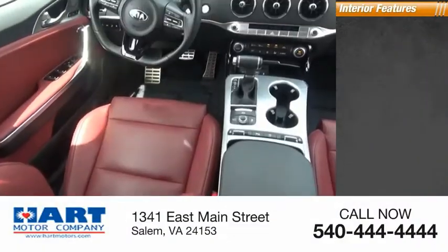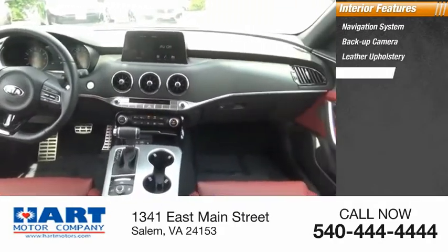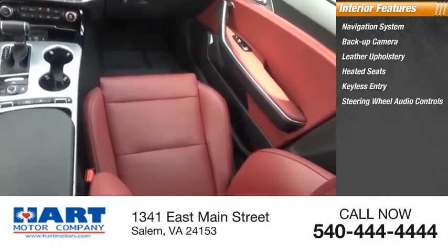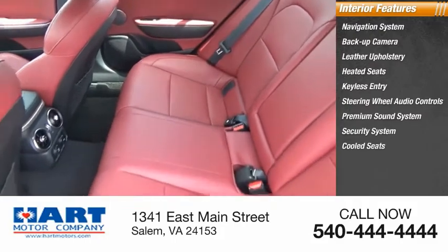Inside you'll find a navigation system, backup camera, leather upholstery, heated seats, keyless entry, steering wheel audio controls, premium sound system, security system, cooled seats, and cruise control.